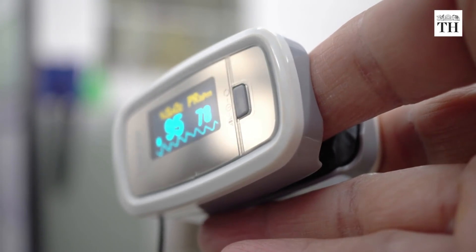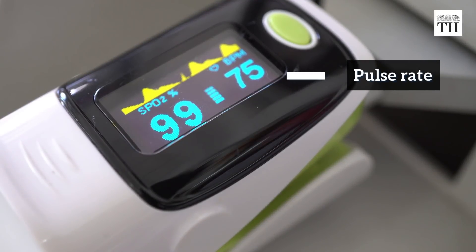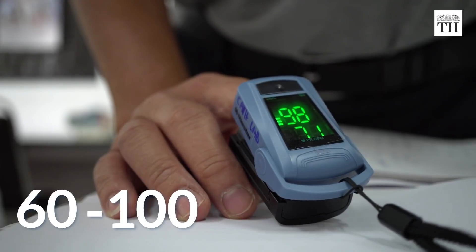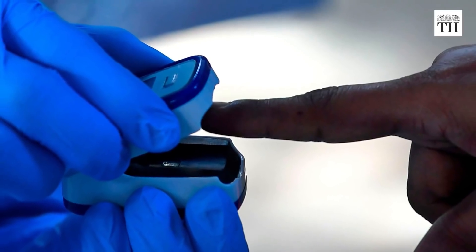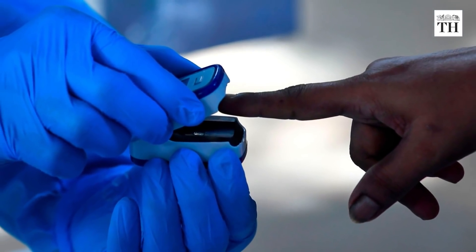It shows two important readings: the pulse rate recorded as beats per minute, and the oxygen saturation of hemoglobin in arterial blood. The safe range of the pulse rate is said to be between 60 to 100, while the normal reading for the oxygen level ranges from 95% to 100%. Anything less than 95% and the user should get medical assistance from a doctor.